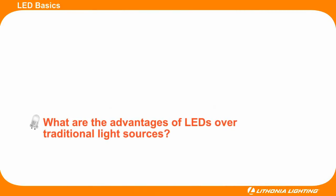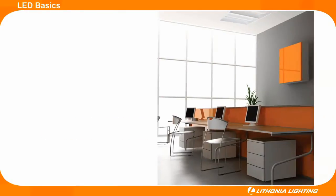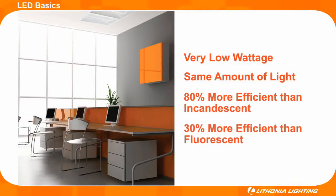LEDs will soon become the preferred light source over traditional light sources. For starters, LEDs operate using very low wattage but still provide the same amount of light as traditional sources. Today, LEDs are up to 80% more efficient than incandescent lamps and up to 30% more efficient than fluorescent lamps.